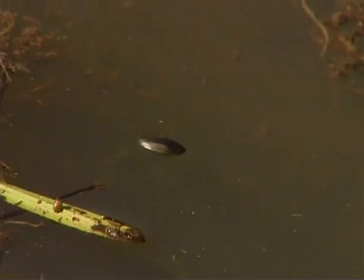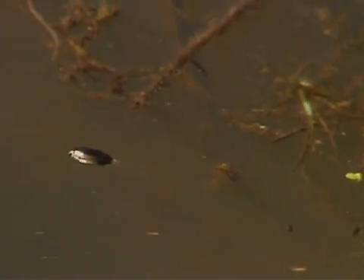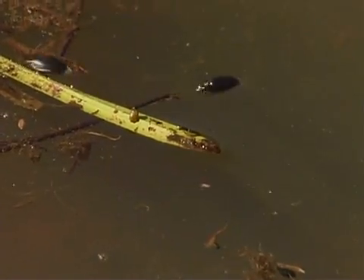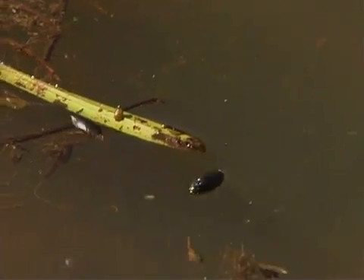A whirligig beetle can swim in small, whirling circles without ever bumping into another whirligig beetle. This motion gives them their name because they seem to whirl on the water's surface. This whirling behavior confuses its predators.